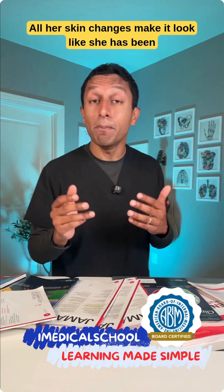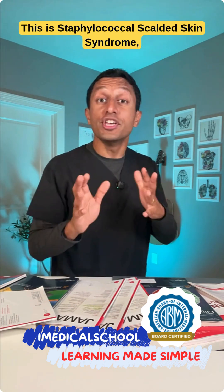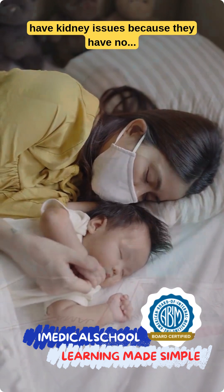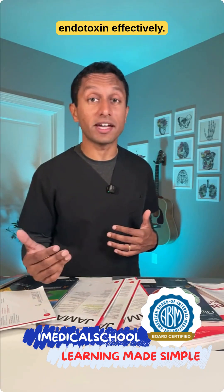All her skin changes make it look like she has been scalded with water. Her diagnosis is Staphylococcal scalded skin syndrome, seen in young kids who are either immunocompromised or who have kidney issues, because they have no resistance to or are unable to clear the exotoxin effectively.